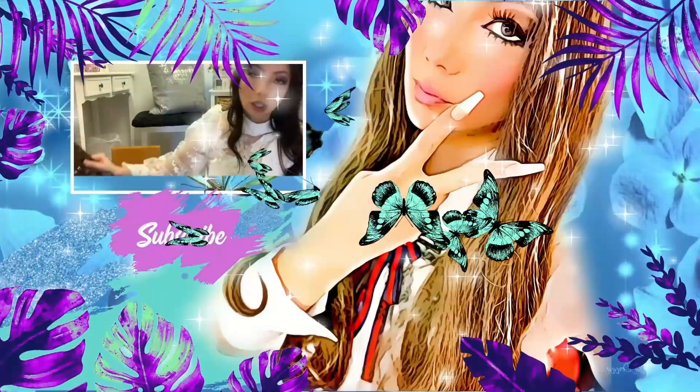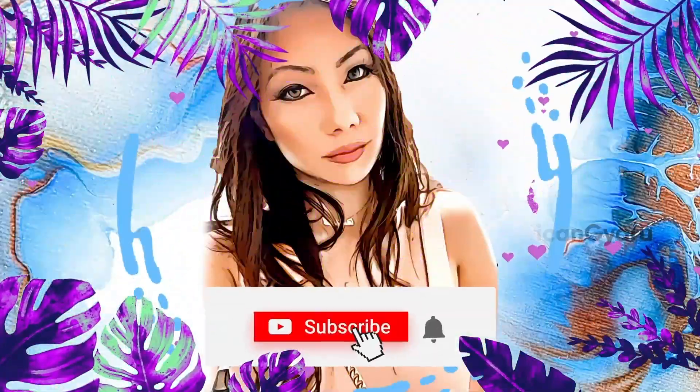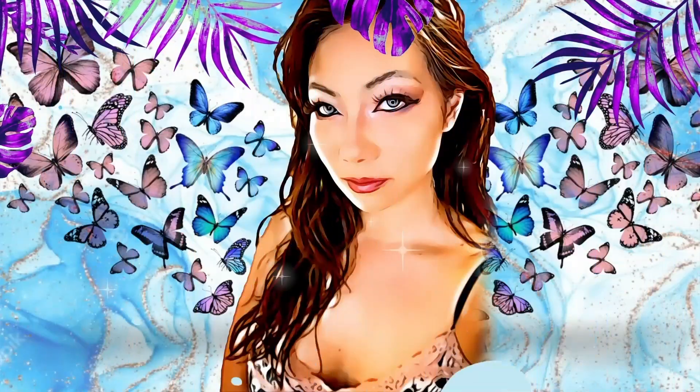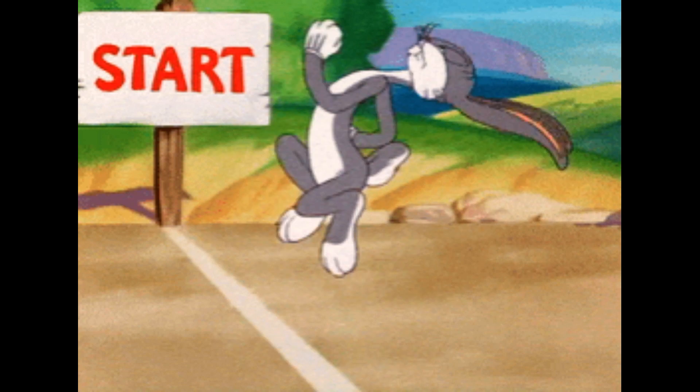In today's video, as you can clearly see, we are doing a huge Shein Accessories haul! This bag is cool! Cool surprises. Let's go ahead and get started.